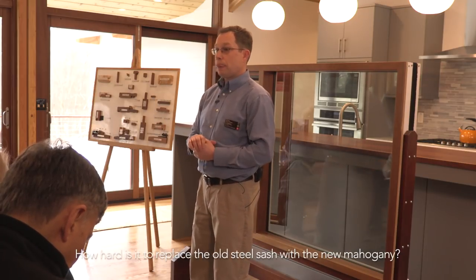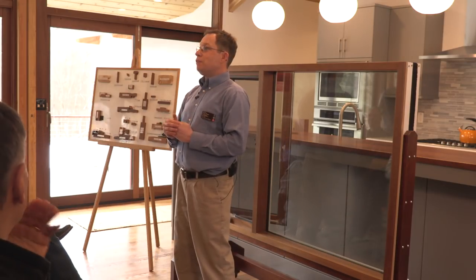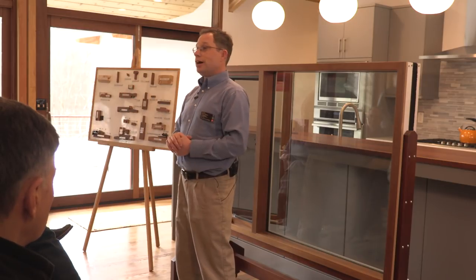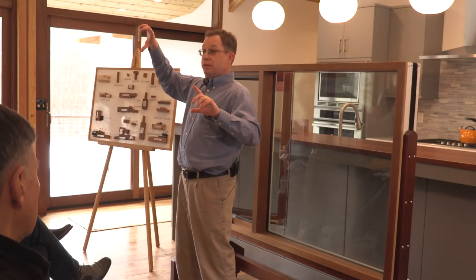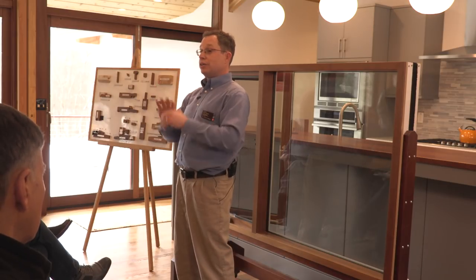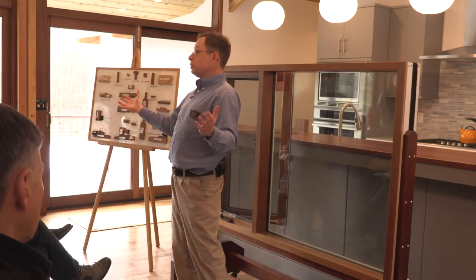How hard is it to replace old steel sash windows with newer mahogany ones? If you have any finished carpentry experience, you should be able to replace the sash yourself. To replace the old steel with a mahogany sash, get me the size and you want to know the handing of the unit. The handing of a window is done from the outside — it's where the hinge point is. So if you're on the outside of the house looking in and the hinge is on the right, it's a right hand; if the hinge is on the left, it's a left hand.